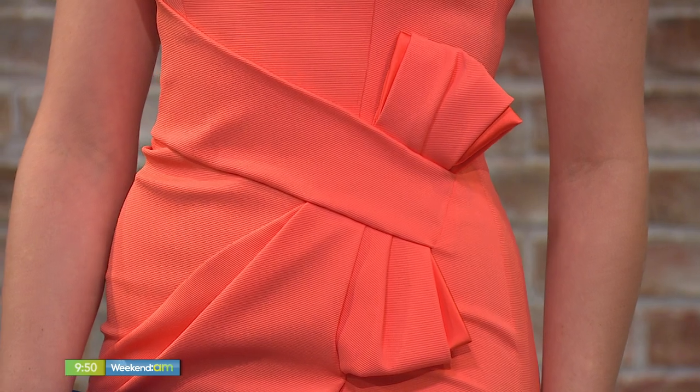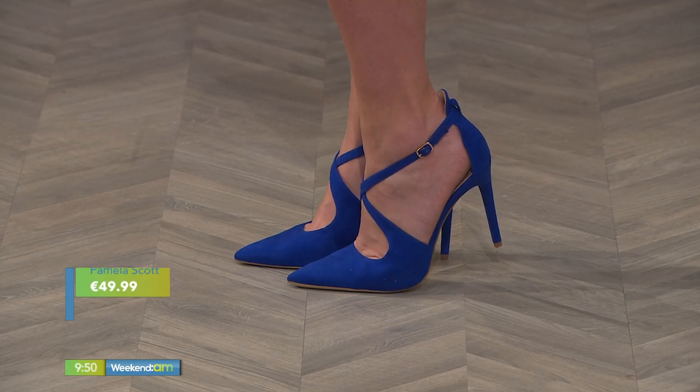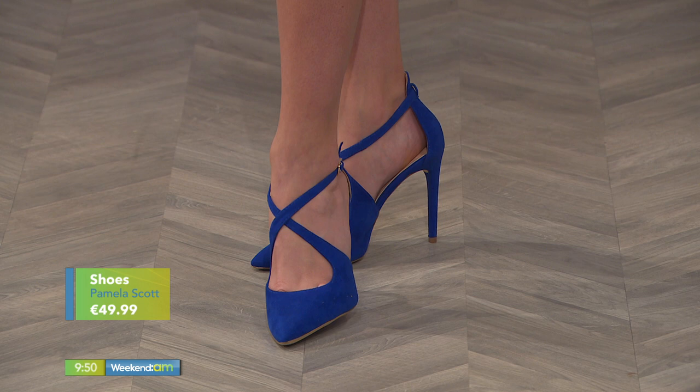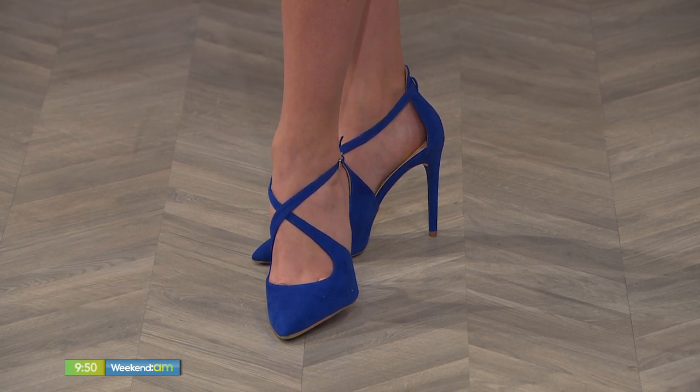It is lovely. This dress is beautiful. There are still occasions on the horizon, whether it's a wedding or communions. Look at that little extra bit of detail around the waist - it's very strategically placed in terms of how flattering that is. And it's very well lined. Sometimes when you're buying a straight dress like this, you need it to have proper lining. These shoes are beautiful and just a little bit different - they're Pamela Scott. They do really good shoes and these are great for anyone in between a size who likes a strap.